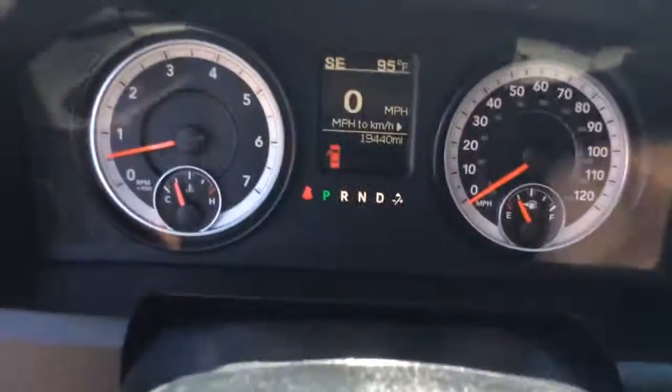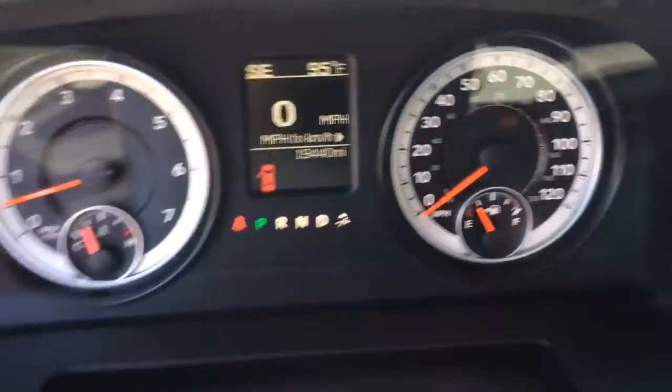Gray cloth interior — really nice, clean truck inside and out. As I mentioned, only 19,440 miles on it.